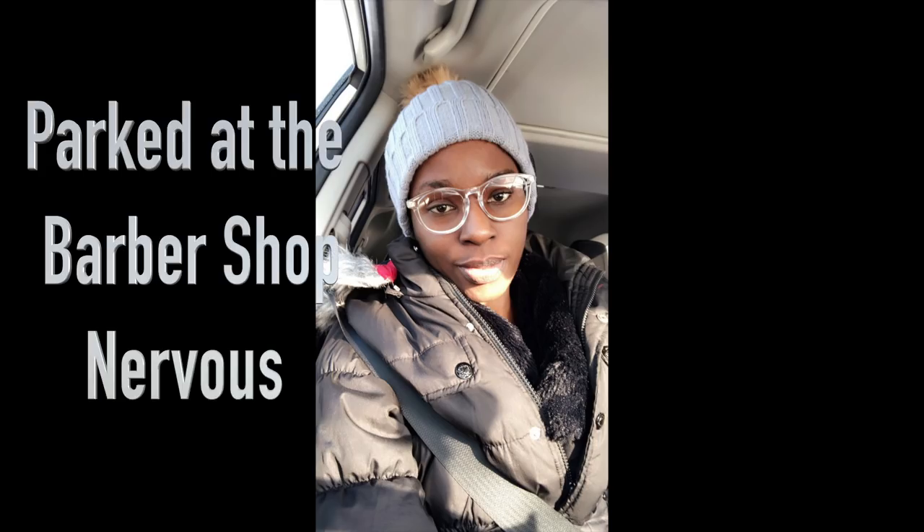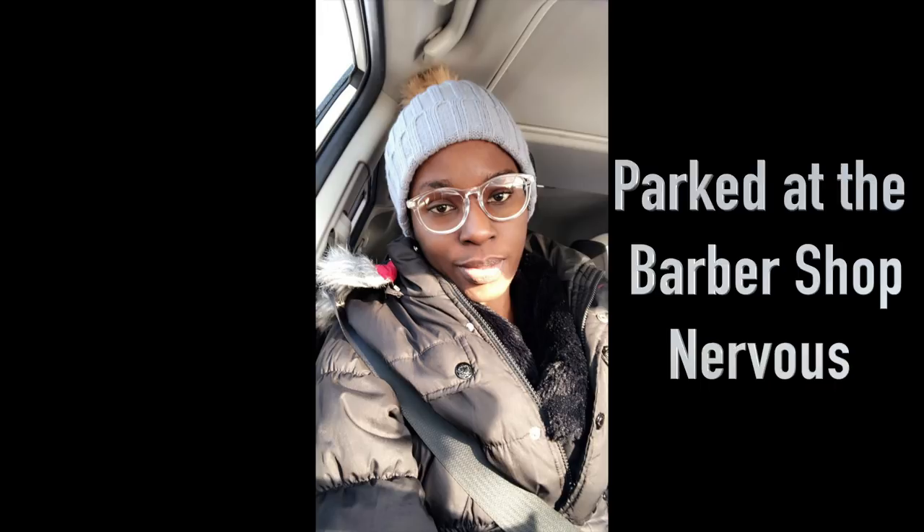And a clip of me at the barbershop. If you are in the Chicago area and need an awesome haircut, check out Illustrious Cut in Hyde Park — info will be down in the description box below.